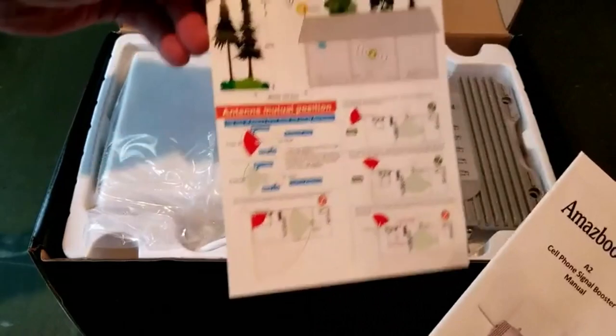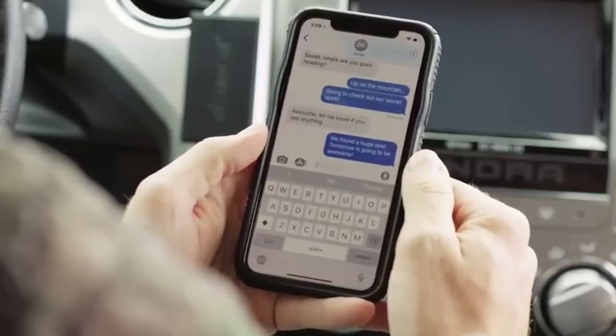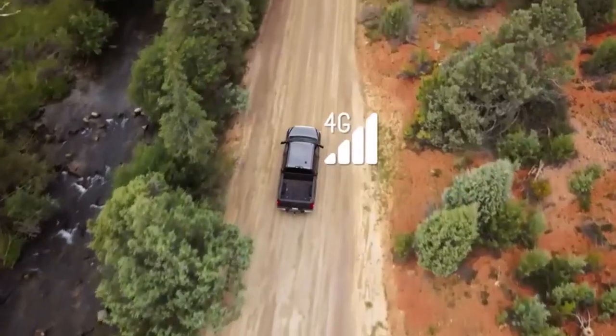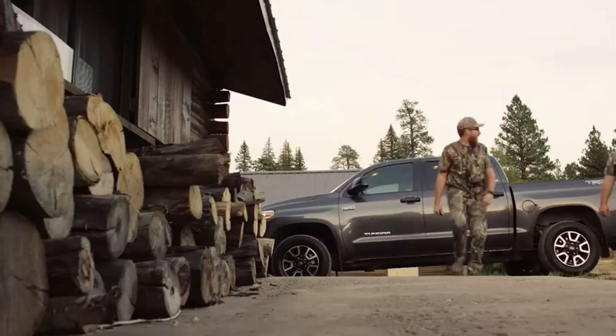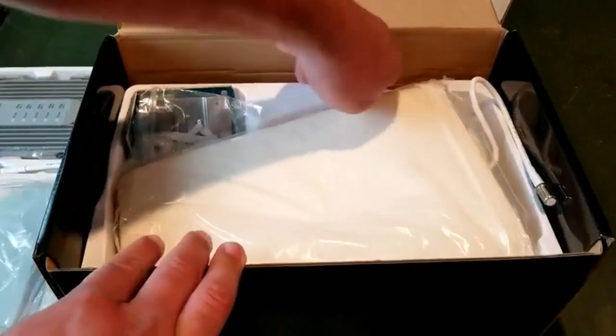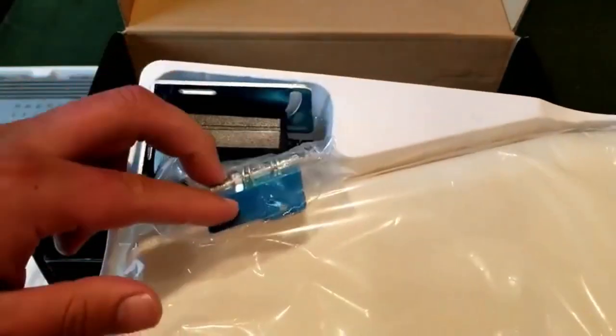So you've packed your bags and you're ready for a life on the road in your RV. Out of all the challenges you'll face along the way, poor cell phone reception shouldn't be one of them. I've spent countless hours researching and testing products, and I'm confident that these 5 products are the cream of the crop. Whether you're looking for the best product or just one that delivers excellent value for your money, I've got you covered.